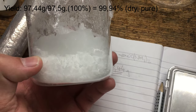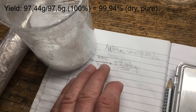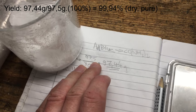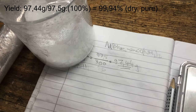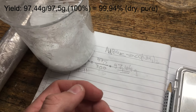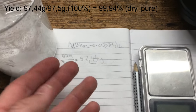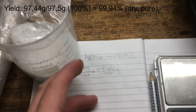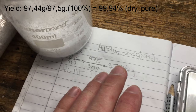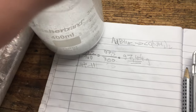I just weighed the yield and it came up to 97.44 grams out of an expected 97.5 grams, which is surprisingly high — that's about 99% yield, just 600 milligrams short of 100%. This is probably a slight overestimate since I used the approximate volume markings on the beaker and may have measured closer to 310 milliliters. Still, I have the full yield I wanted and plenty of urea for my experiments.